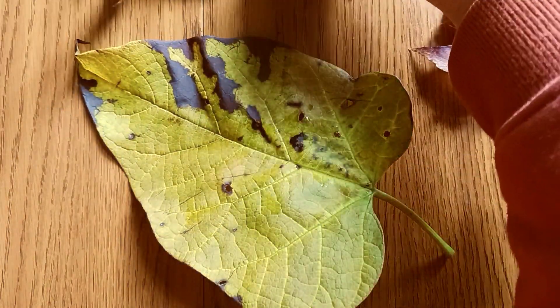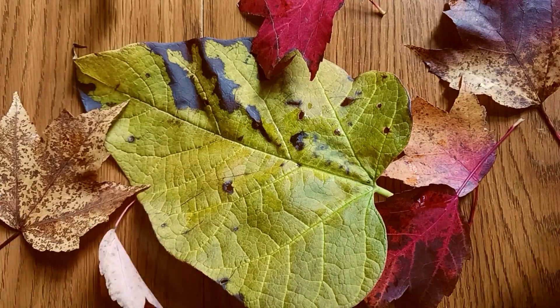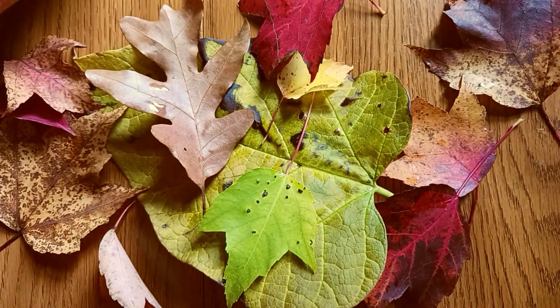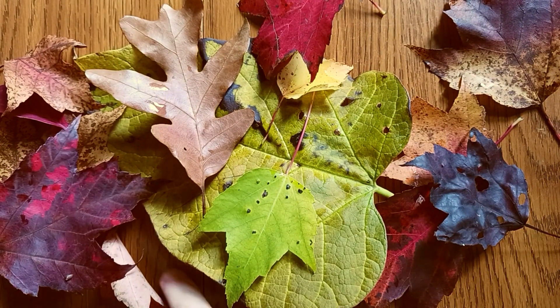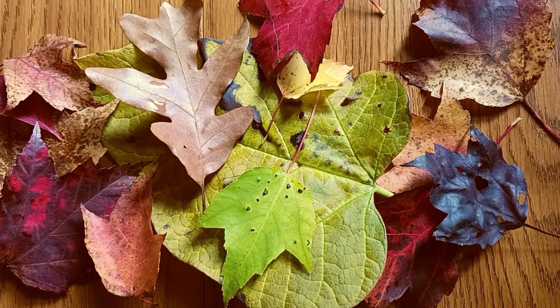So maybe what I can do is just arrange these all in an arrangement. And there it is — the leaves from the yard.